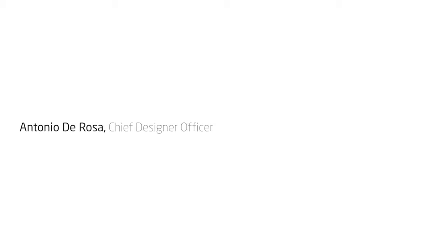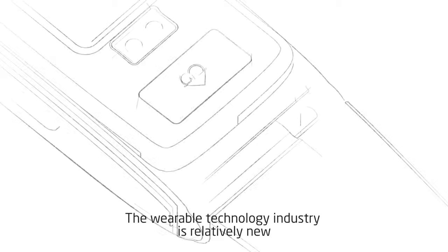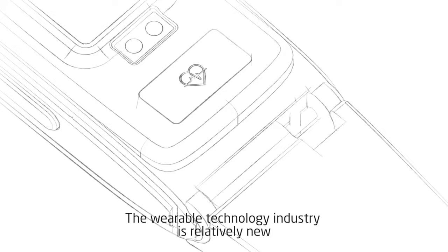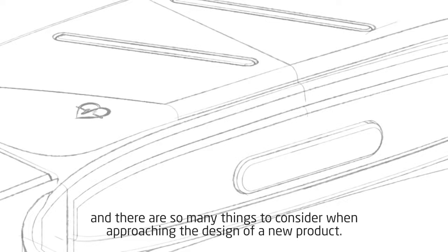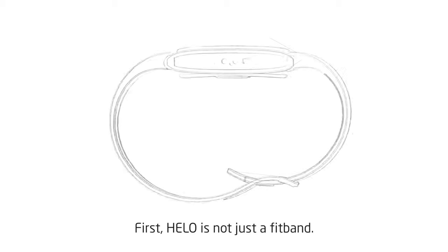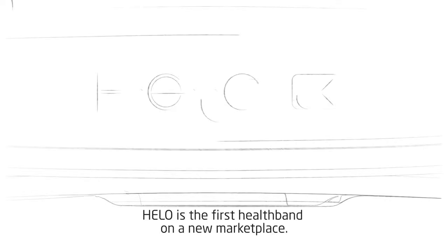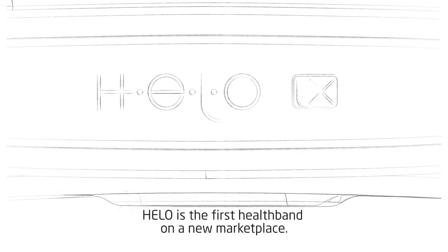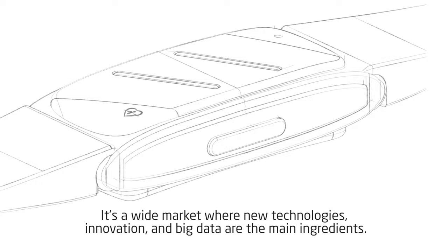It hasn't been easy to improve Hilo. The wearable technology industry is relatively new and there are so many things to consider when approaching the design of a new product. First, Hilo is not just a fitband. You don't wear it occasionally or just when needed. Hilo is the first healthband on a new marketplace — a wide market where new technologies, innovation, and big data are the main ingredients.